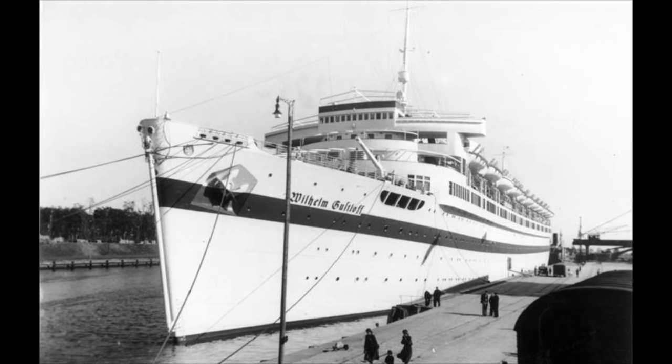After her launch on May 5th, 1937, MV Wilhelm Gustloff moved on to her sea trials in the North Sea from March 15th to March 16th, 1938, completing these successfully and being passed over to her new owners, the German Labor Front. She was used by a subsidiary organization known as Strength Through Joy to provide recreational and cultural activities for German workers, including concerts, cruises, holiday trips, and as a business tool in order to present a favorable light on the Third Reich.